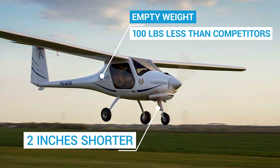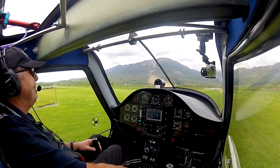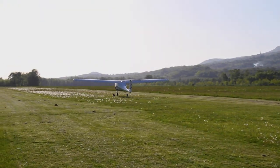The new nose gear leg is 2 inches shorter, which lowers the sight picture over the nose and improves visibility during taxiing. Propeller clearance is not sacrificed because the Pipistrel Alpha Trainer uses a smaller 63-inch diameter fixed-pitch propeller.